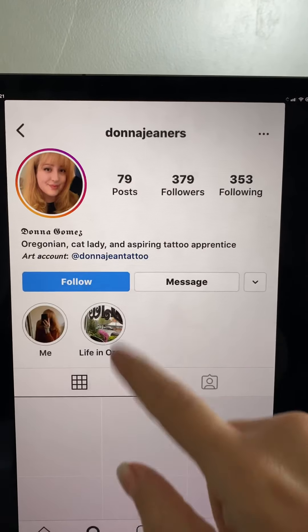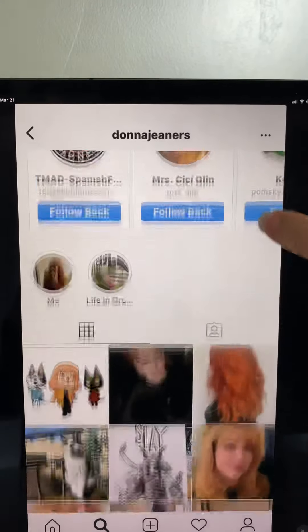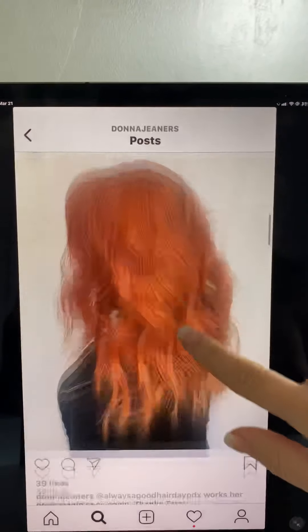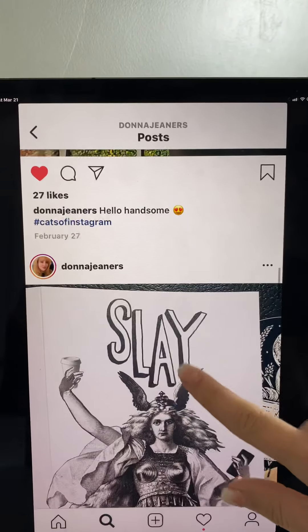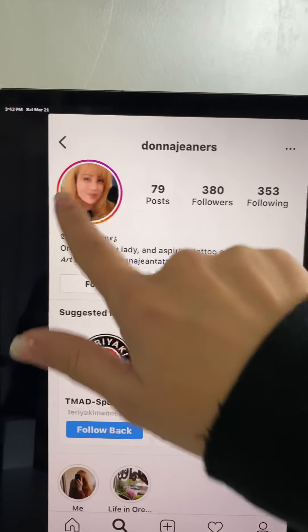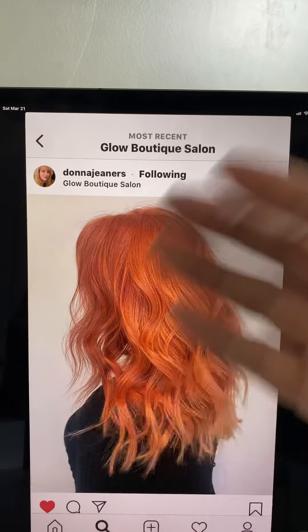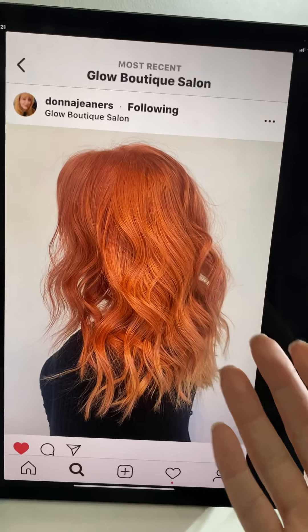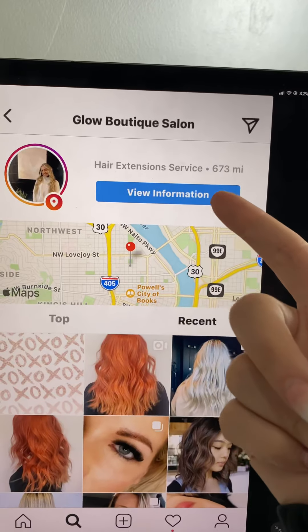I'm going to click on this next person — oh, cat lady! I like cats too, so we have something in common. That hair is gorgeous. So again, I can like, comment, engage — no telling what's going to pop up on Instagram, so be careful. Watch her stories if they have it. I'm going to do that for 25 people on Instagram in that specific location.